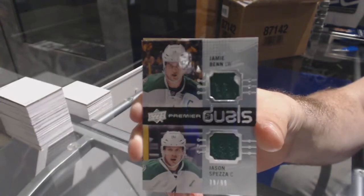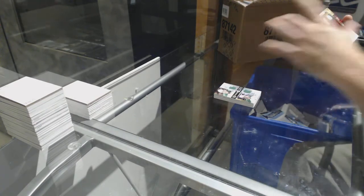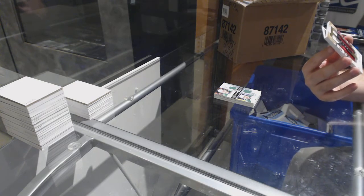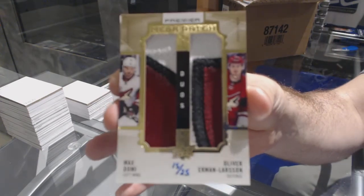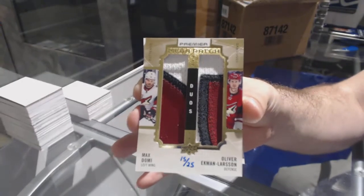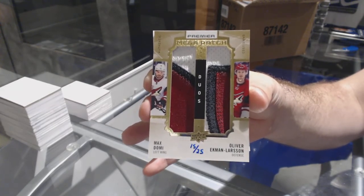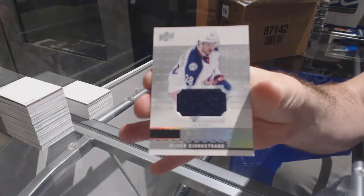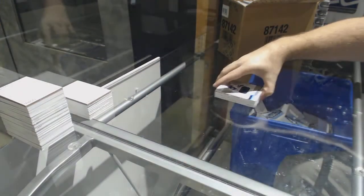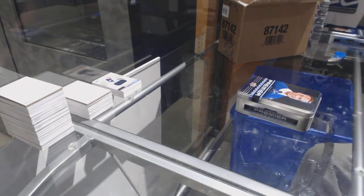The Ben has a bit of a white piece of the card sticking into it. Number 15 of 25, mega patch duos for the Coyotes — Max Domi and Oliver Ekman Larsson. And for the Blue Jackets, Oliver Bjorkstrand. Every single time we open this, I get amazed why Arizona's not immediately the first team picked — 8 out of 10 times they do very well in these breaks.